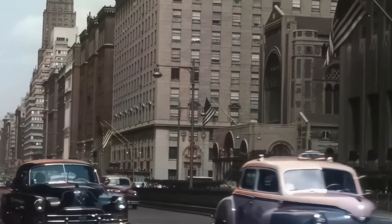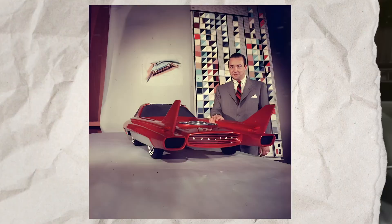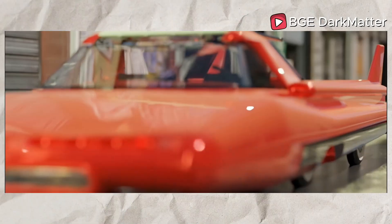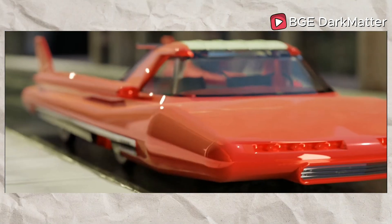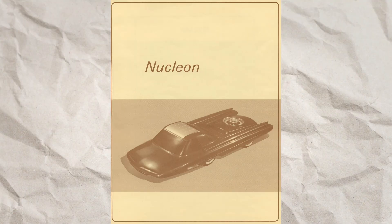In 1958, Ford introduced the world to an unprecedented concept: the Ford Nucleon, a car powered by a small nuclear reactor. This vision captured the post-war American fixation on convenience, as it promised a driving range of over 5,000 miles between fuel stops. However, like many mid-century nuclear fantasies, the Nucleon remained a concept due to enduring engineering challenges.